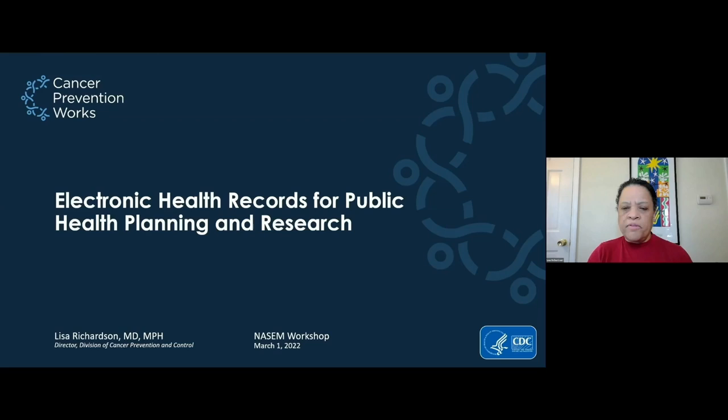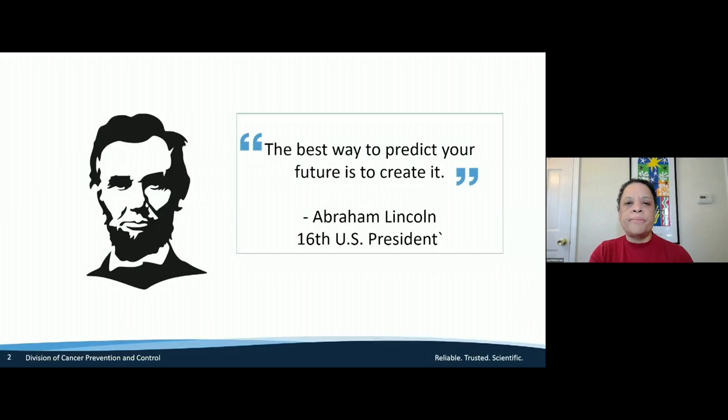Hello, I'm Dr. Lisa Richardson, the Division Director of Cancer Prevention and Control at CDC. I want to thank the organizers for having me today to talk about electronic health records for public health planning and research. I will review the work that we're doing at CDC in this area.